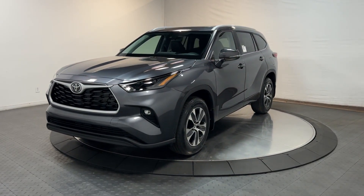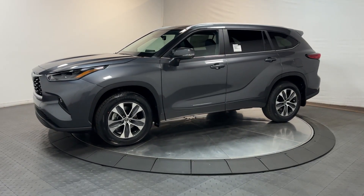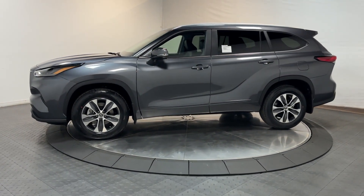Hop into the 2023 Toyota Highlander. From daily drives to epic road trips, this Highlander has you covered.